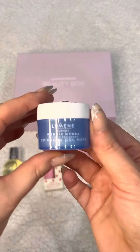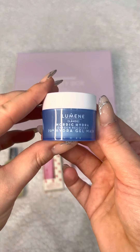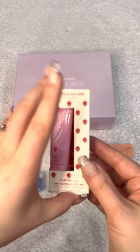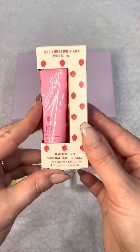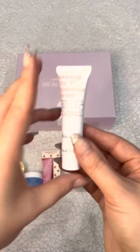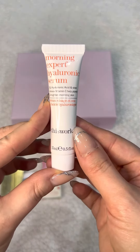Next we've got a Luminae oxygen recovery 72-hour hydrogel mask, and we've got 15 mils. Next we've got a Lanolips strawberry ointment, 10 grams, which is full size. This one is by This Works — a morning expert hyaluronic serum, and we've got 15 mils.